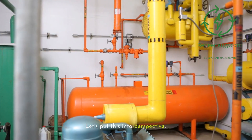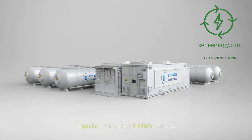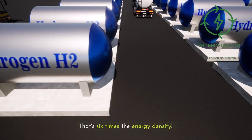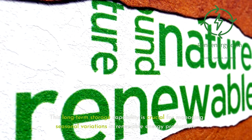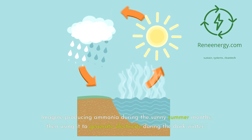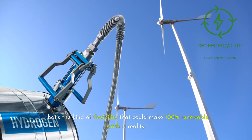Let's put this into perspective. A typical lithium-ion battery might store about half a megawatt hour per ton. Ammonia packs a whopping 3 megawatt hours per ton — that's 6 times the energy density. And unlike batteries, ammonia doesn't lose its charge over time. This long-term storage capability is crucial for managing seasonal variations in renewable energy production. Imagine producing ammonia during the sunny summer months, then using it to generate electricity during the dark winter. That's the kind of flexibility that could make 100% renewable grids a reality.